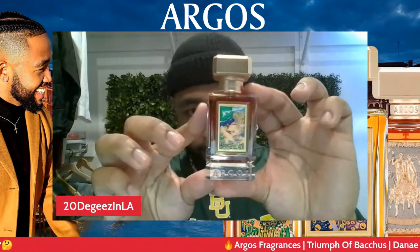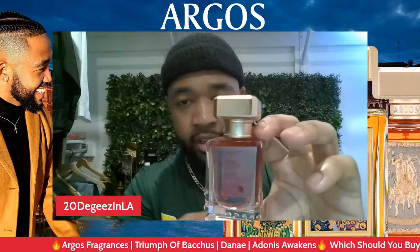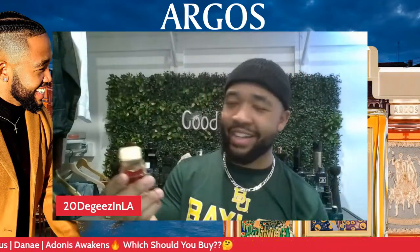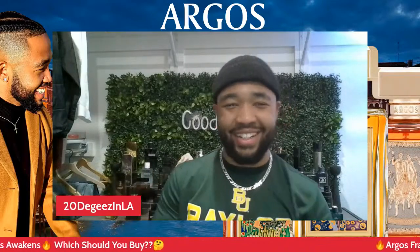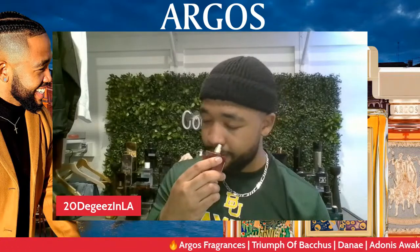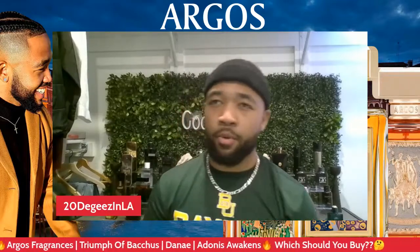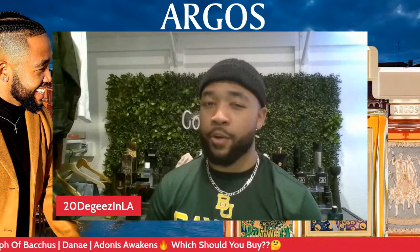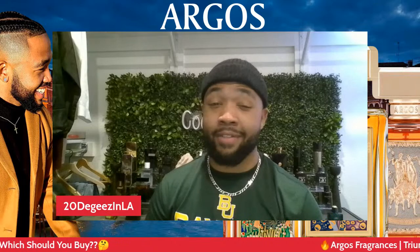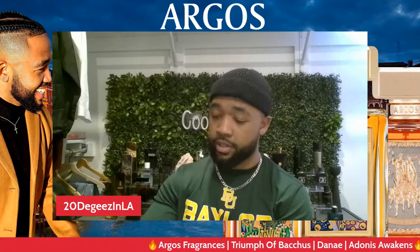It comes in this nice blood-colored bottle — kind of reminiscent of like the wine they give you at church. The more I get into my fragrance journey, the more I'm becoming a huge fan of rose. Rose in fragrance is something I didn't typically tend to when I first started collecting, but now if something has rose in it I'm very intrigued.